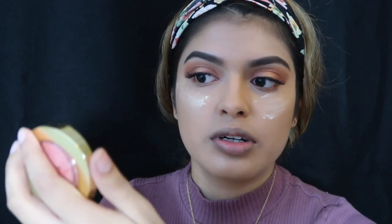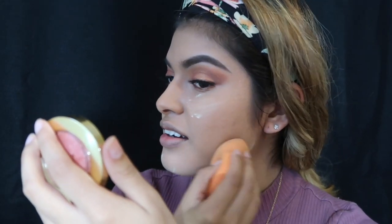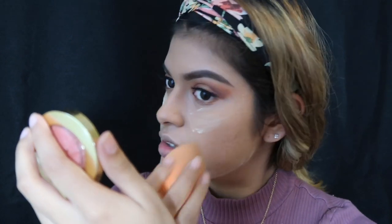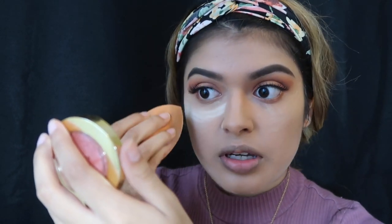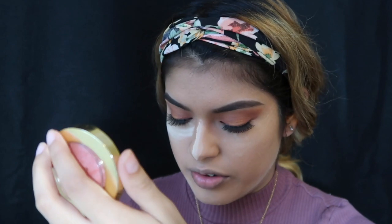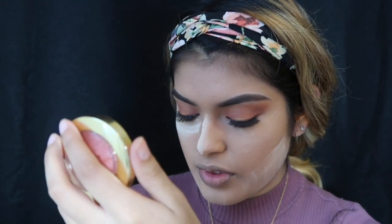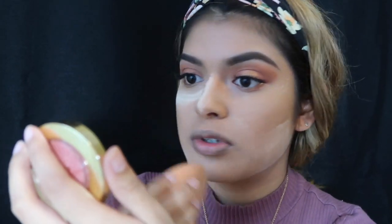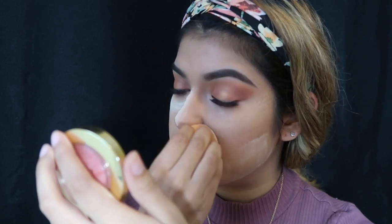For my new foundation routine, I do not put concealer. The reason is because when I got matched for my foundation, I finally feel like I found my right shade — it just matches me so well. I feel like my concealer is just too light for me. I tried it with the concealer and it just did not look good. It looked like a ghost — my under eyes just looked too pale.